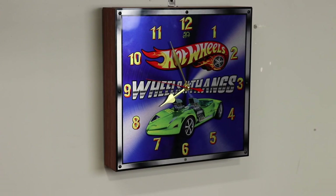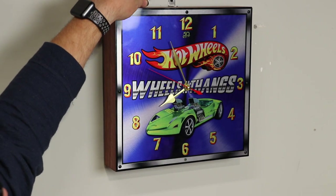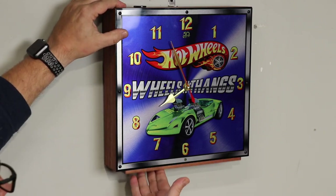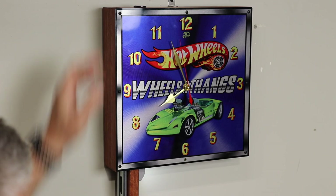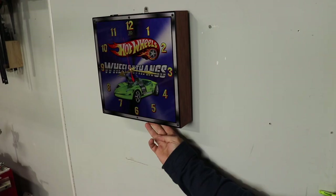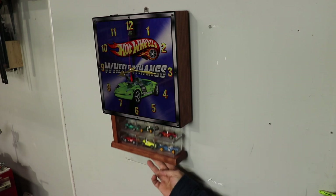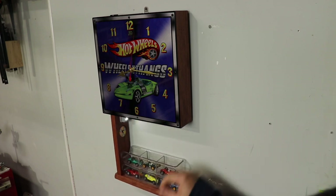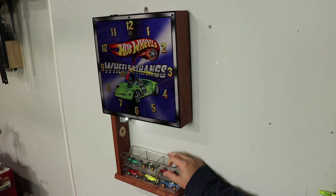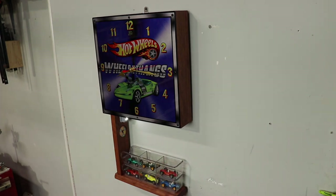Now that we've got it mounted to the wall, this is how it works. We take our magnet, go ahead and put it on the screw, and now we can open up the concealment. Now this is a polarized magnet, so if you flip it upside down and leave it attached to the screw, it will not unlock the clock. As you can see here, we've stored a few matchbox cars in here — these are from the 1960s and I really don't want anybody getting a hold of them, so this makes the perfect hiding spot.